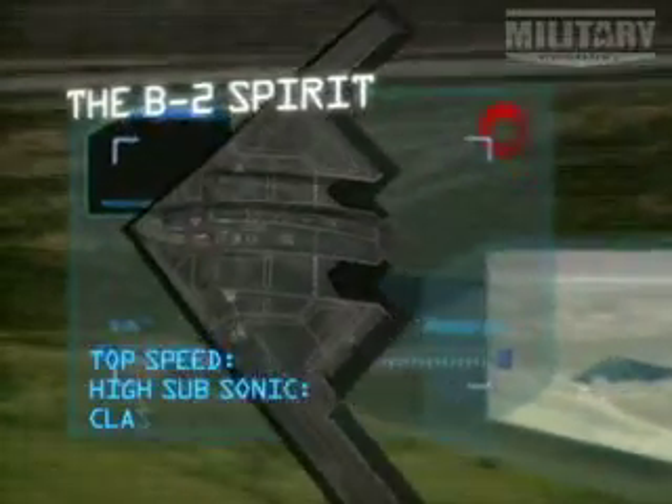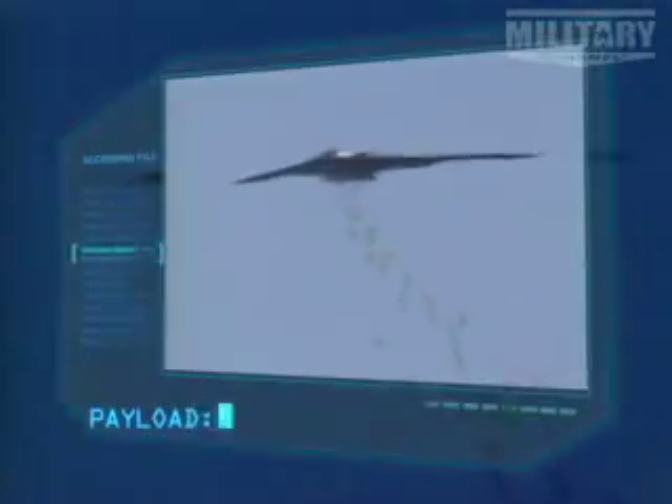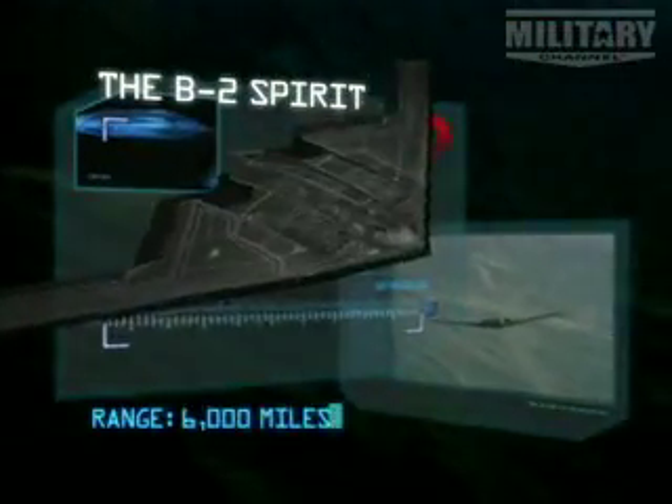Top speed: high subsonic, classified. Payload: 40,000 pounds. Armament: none. Range: 6,000 miles.